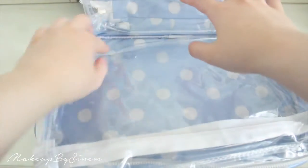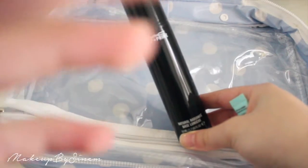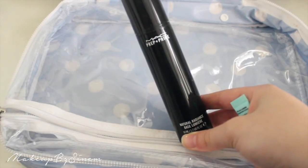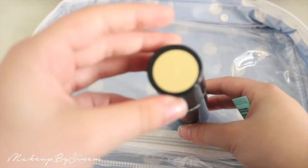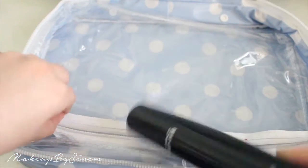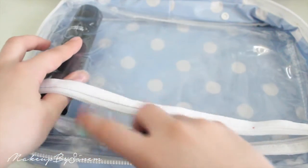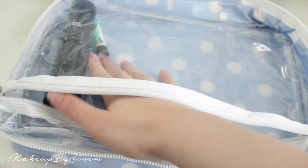I'm getting started on this compartment here. In this one I'll put primers and face products, and in the one at the top I'll put lips and eyes. For primers I'm taking two: the MAC Prep and Prime primer in Natural Radiance and in Radiant Yellow, and then this tiny little baby Benefit professional primer to try out, since I still haven't tried the full size.